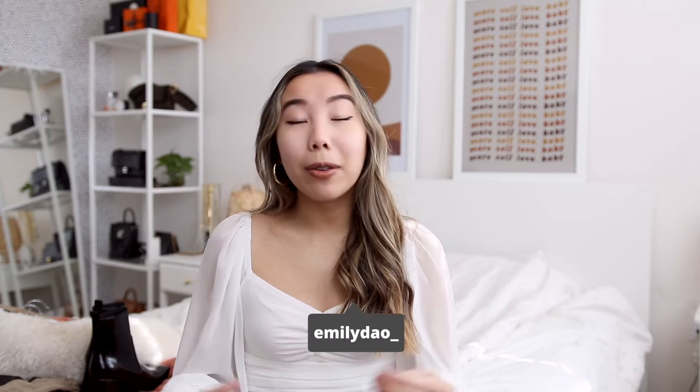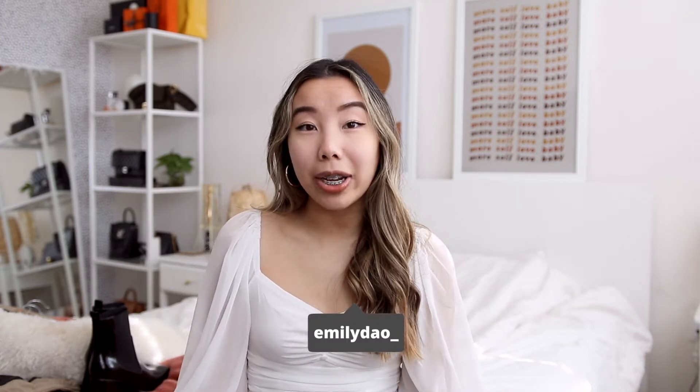Hi everyone, I am so excited for today's video because not only is it the first sponsorship of 2021, it is a sponsorship with Princess Polly. My style has definitely changed throughout the past year, and I'm excited to start the new year with a new wardrobe. I'll be sharing a lot more styling and wardrobe type videos in the future, so if you like that be sure to subscribe. Like any other haul video, I always give my honest opinion, so let's get started.